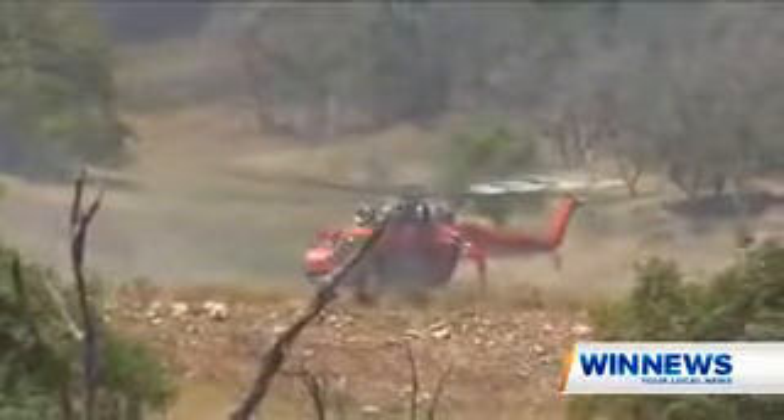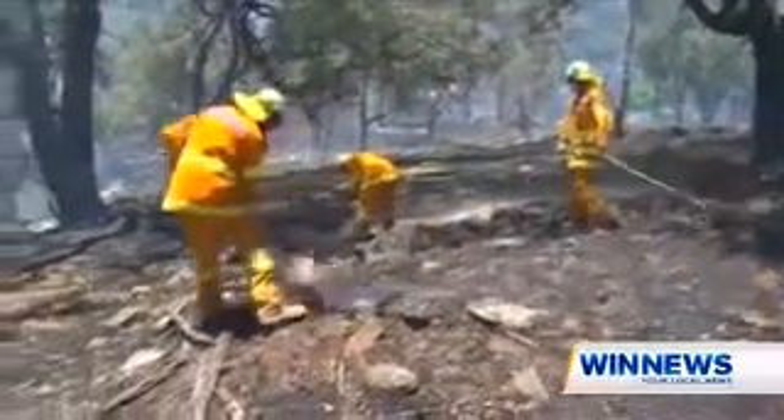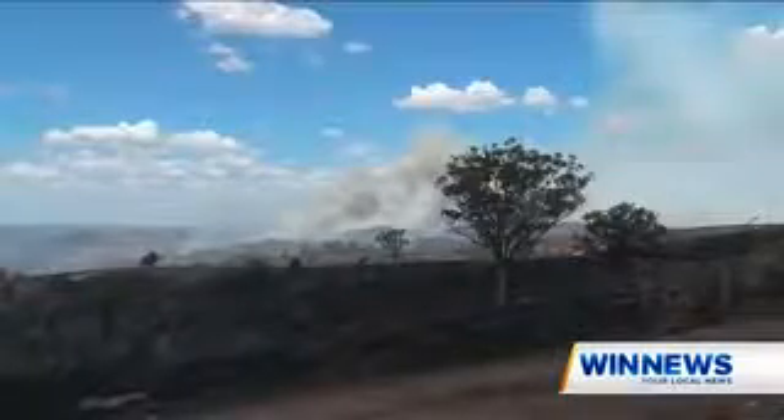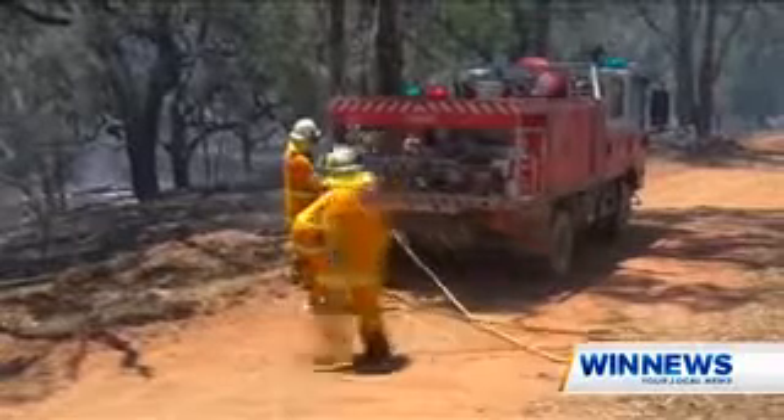A bird's eye view has been essential in fighting the fire, which has ripped through rugged terrain not easily accessible by ground crews. While it continues to burn, firefighters have been able to strengthen containment lines around the fire.